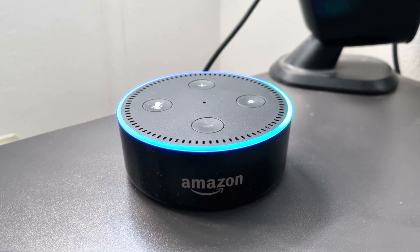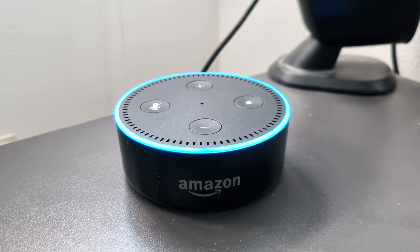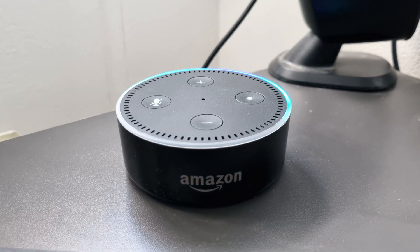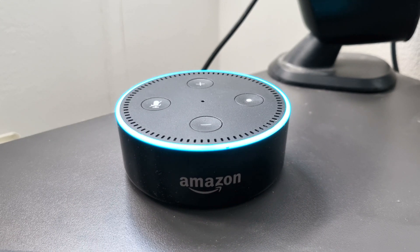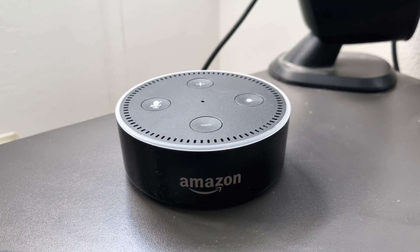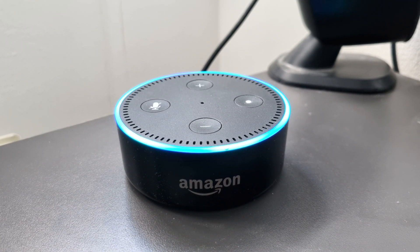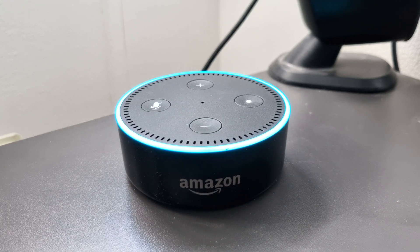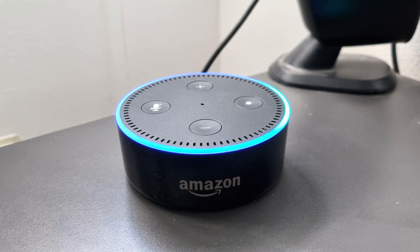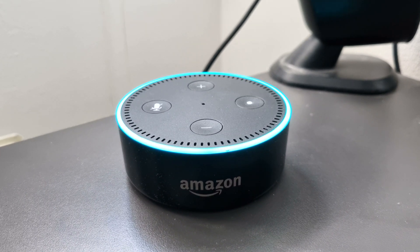Alexa, launch Give Energy. [Response]: Welcome to Give Energy. Would you like to know your battery charged today? Yes. [Response]: Today your battery has charged 6.2 kilowatt hours. Alexa, launch Give Energy. [Response]: Welcome to Give Energy. Would you like to know your battery power right now? Yes. [Response]: Your battery is idle and is 100% charged.